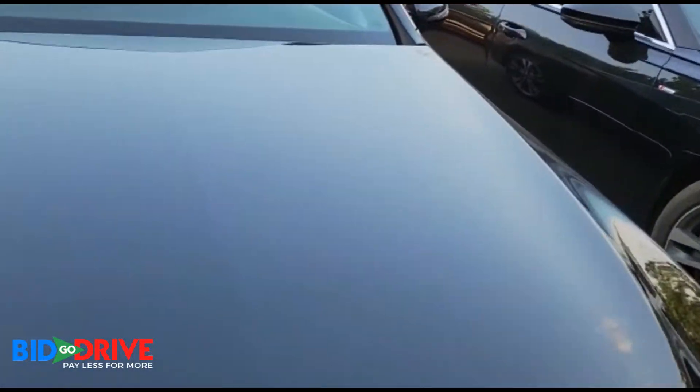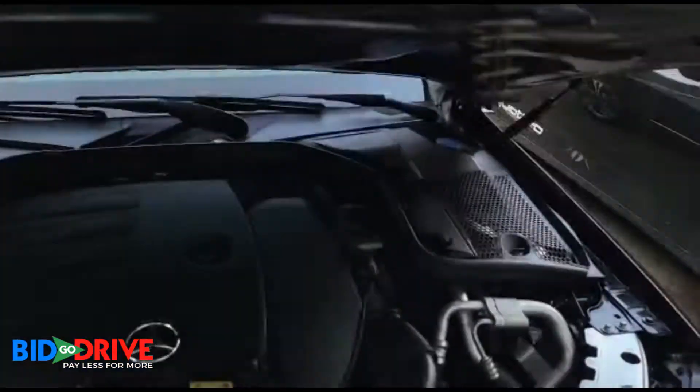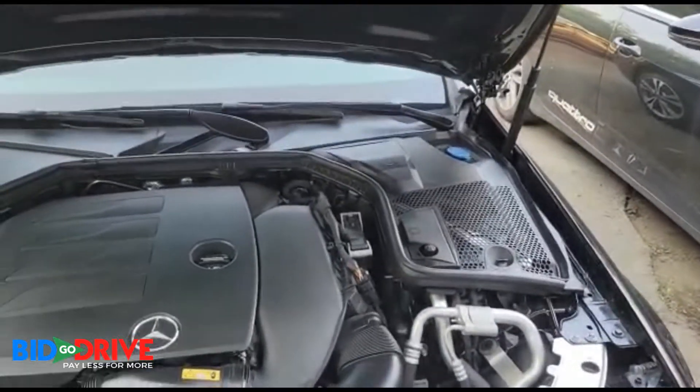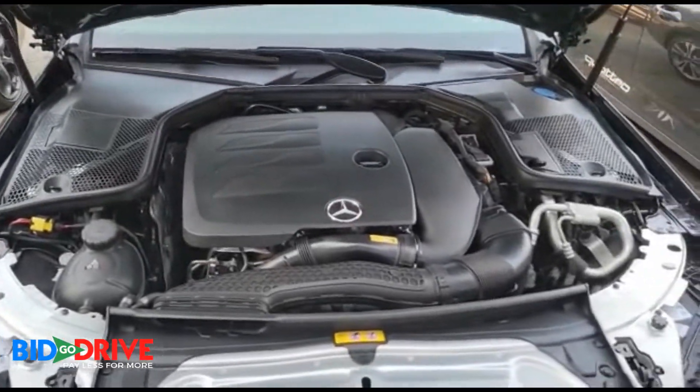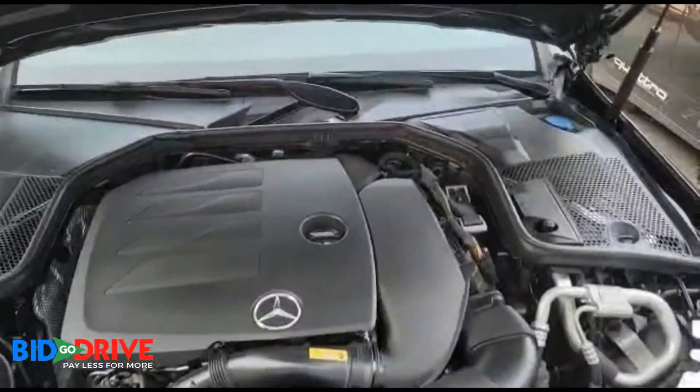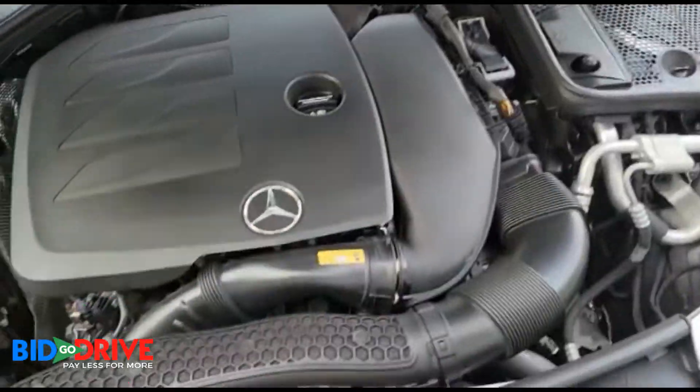Take a look under the hood. Really nice car. Very low miles.